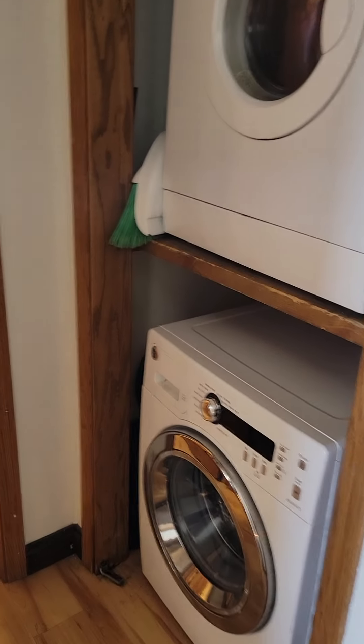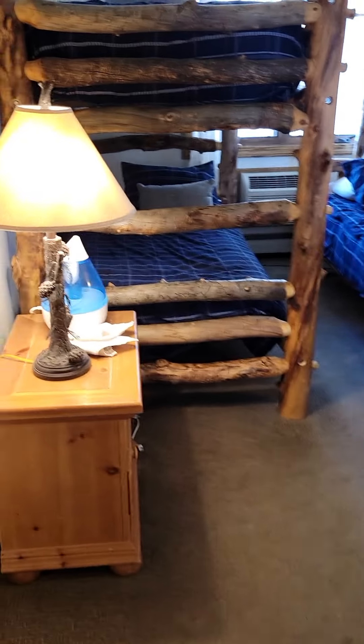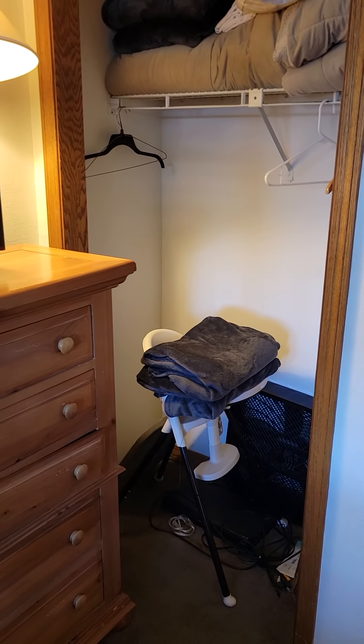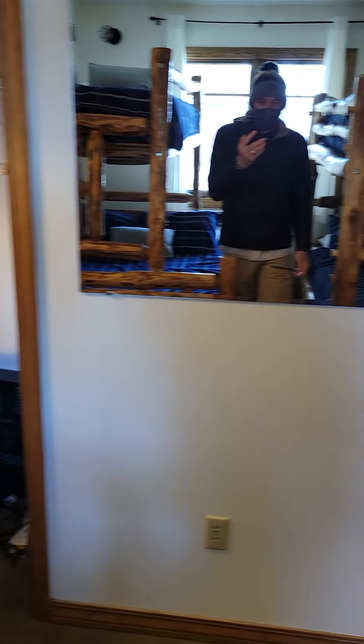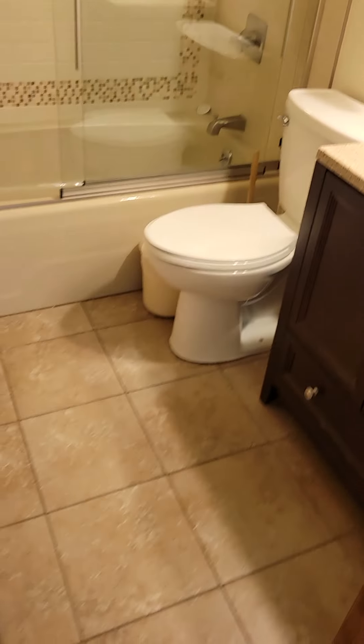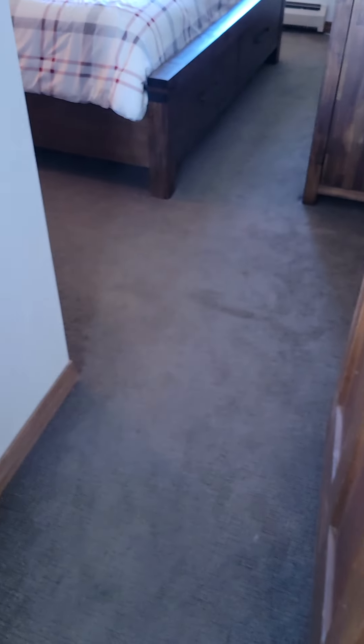Washer-dryer. And then here's the other bedroom — this is a twin over twin, or twin over queen. The carpet is probably usable still for a while; it's not bad, actually pretty decent quality. It definitely has some wear on it, but it's not gross or anything. Actually it's pretty fine.